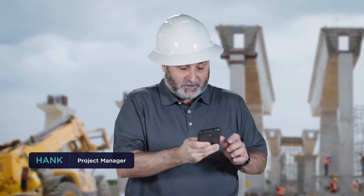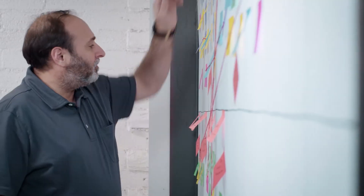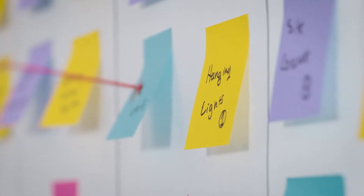Meet Hank. He's a project manager for a construction company. Hi. Hank loves efficiency — that's why he uses pull planning to finish his jobs on time.